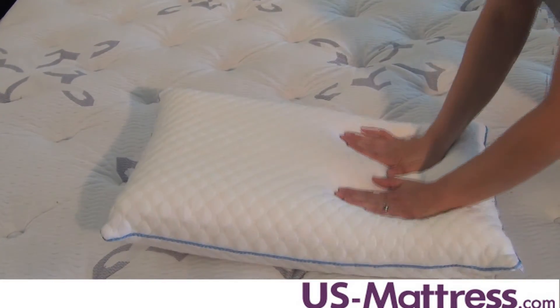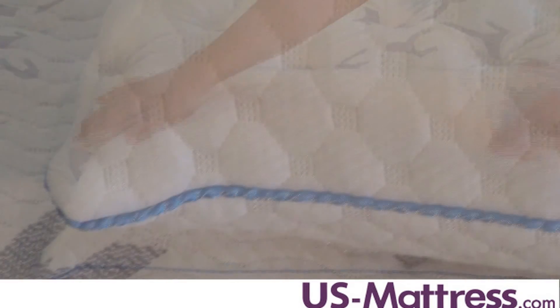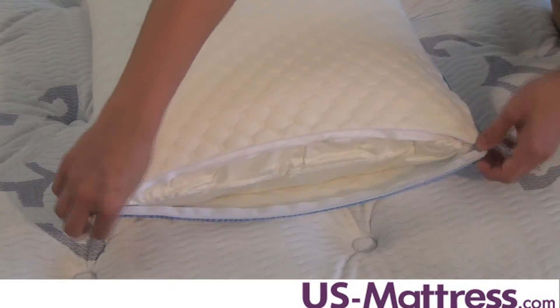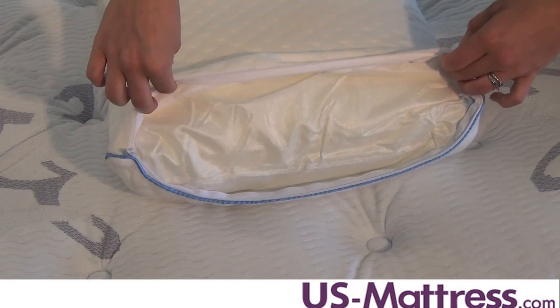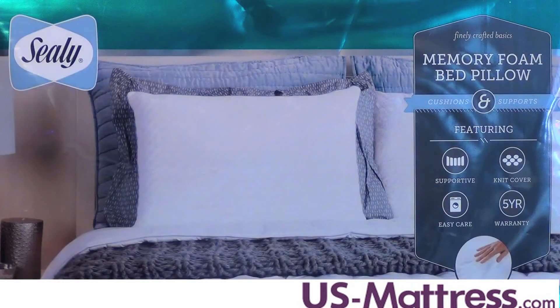Memory foam contours to support your neck, shoulders and back. The white zip cover has blue satin cording and is removable and machine washable for easy care. It's hypoallergenic so it's a great pillow for sleepers who struggle with allergies. It's made in the USA and comes backed by a 5-year manufacturer warranty.